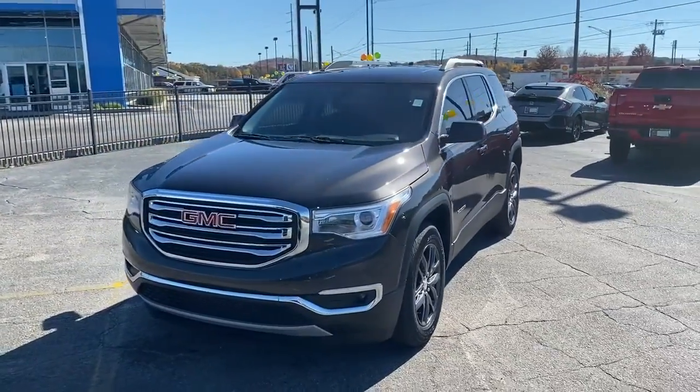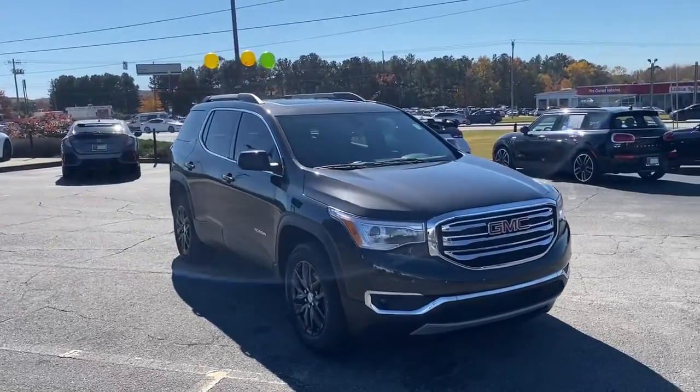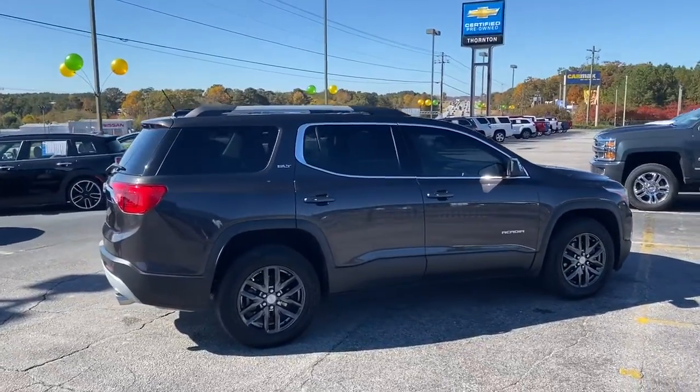Picture yourself in the 2019 GMC Acadia. With less than 40,000 miles on the odometer, this vehicle provides excellent value. Now is the perfect time to start a fresh new chapter in your traveling life.